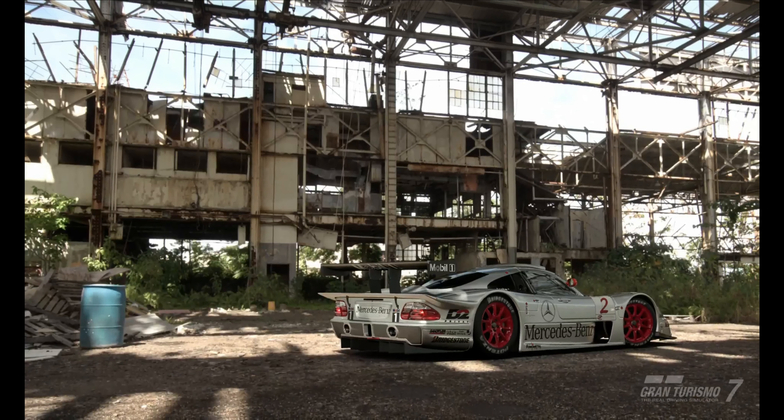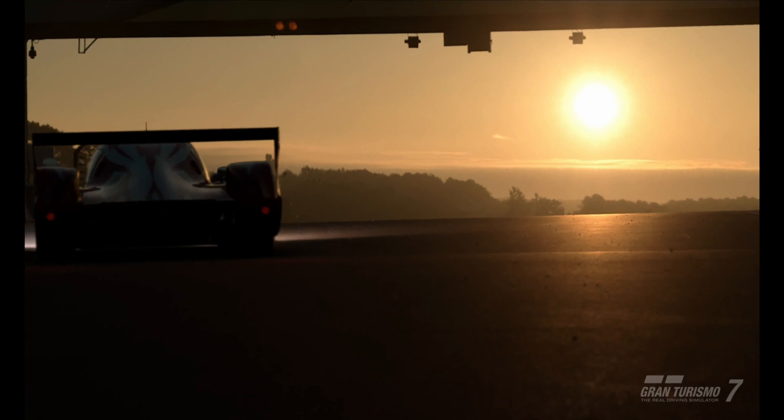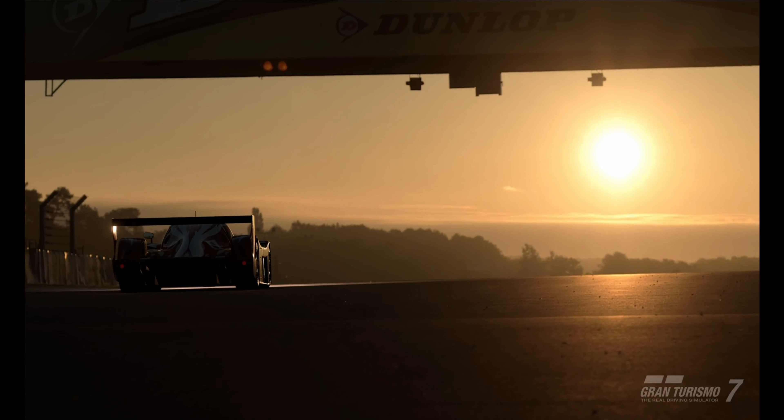First starting off is going to be the CLK GTR at Le Mans. After that it's going to be the Toyota GT1 at Le Mans as well, and then I'll explain the GT1's build and the run for it.